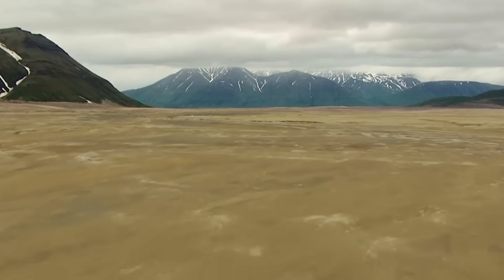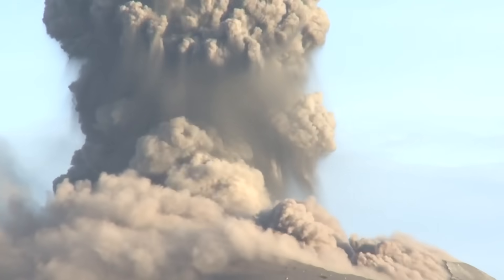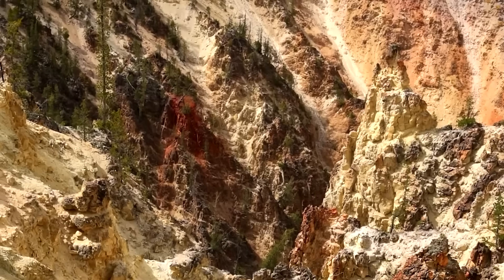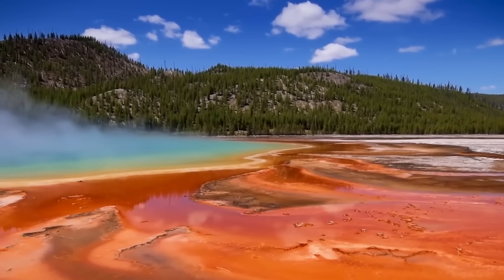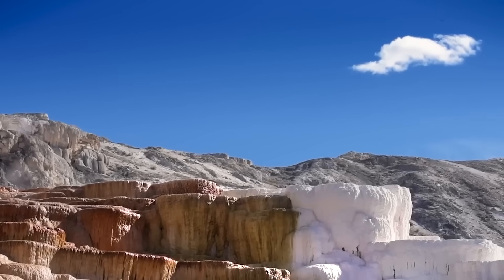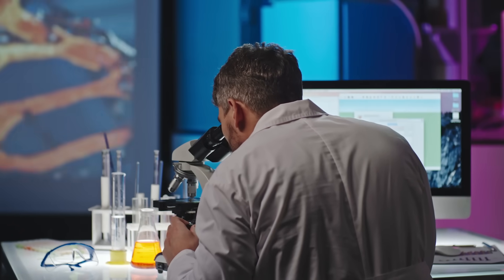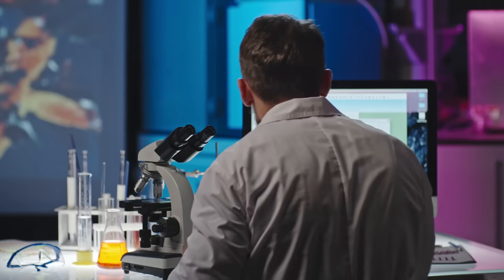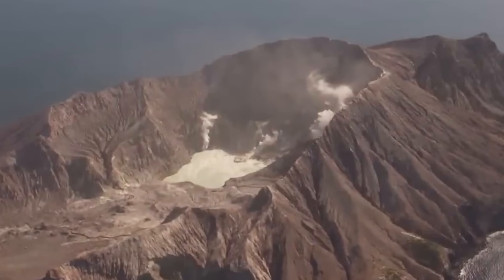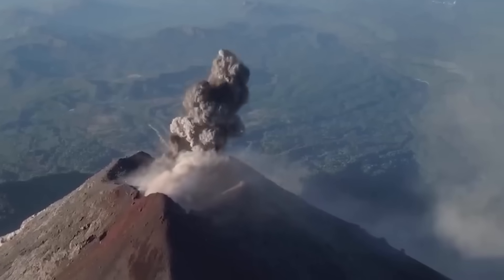The idea of a supervolcano about to erupt often conjures dramatic imagery, but the term is relative. Even with all the new data, the scientific consensus is that a major eruption is still likely hundreds of thousands of years away. The magma under Yellowstone remains mostly immobile, and the necessary conditions for an eruption — a critical percentage of liquid magma, significant ground deformation, and increased seismic activity — are simply not present. Continuous monitoring efforts involve a blend of magnetotelluric imaging, seismic studies, GPS tracking of ground uplift, and gas emissions from geysers and hot springs, ensuring significant changes will be detected early.